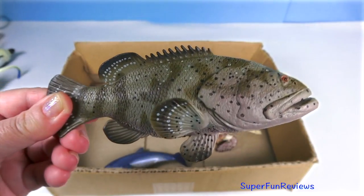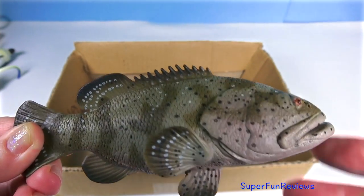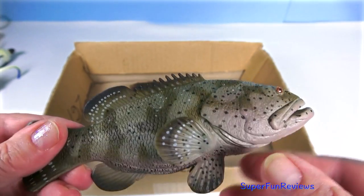The goliath grouper is a large and stocky fish, measuring half as wide as it is long. The head is broad with small eyes and pectoral fins and tail fins around it.